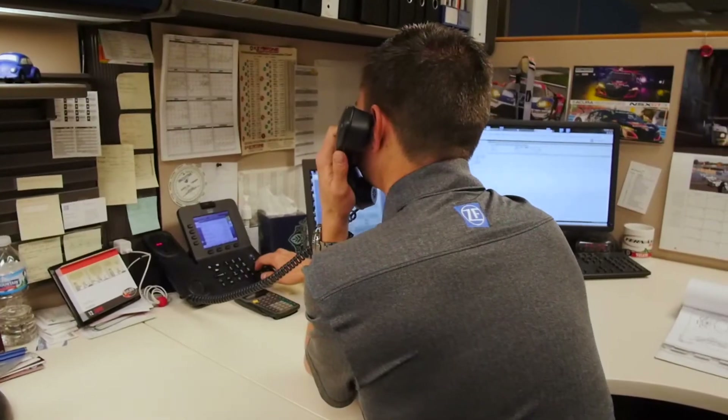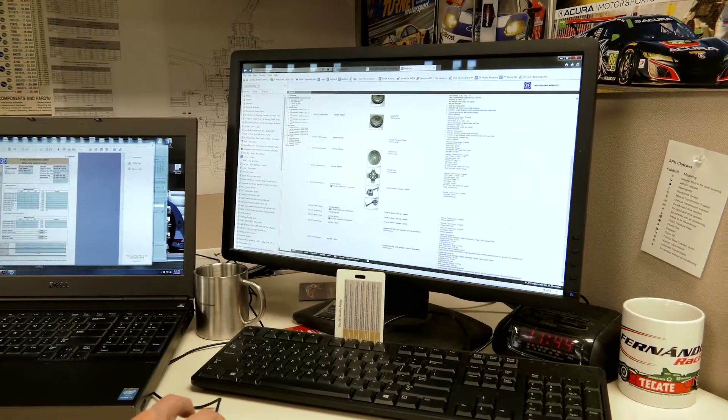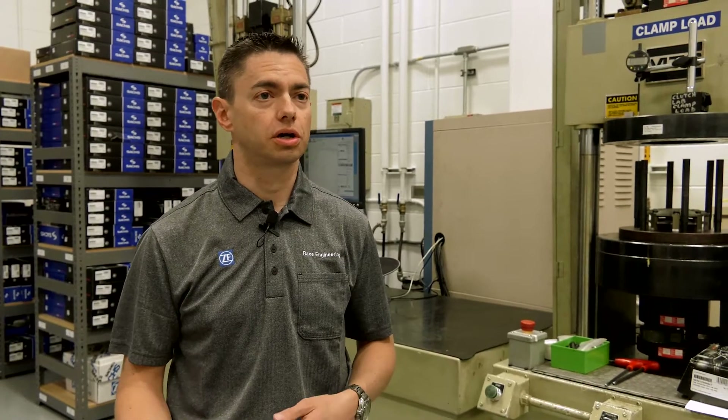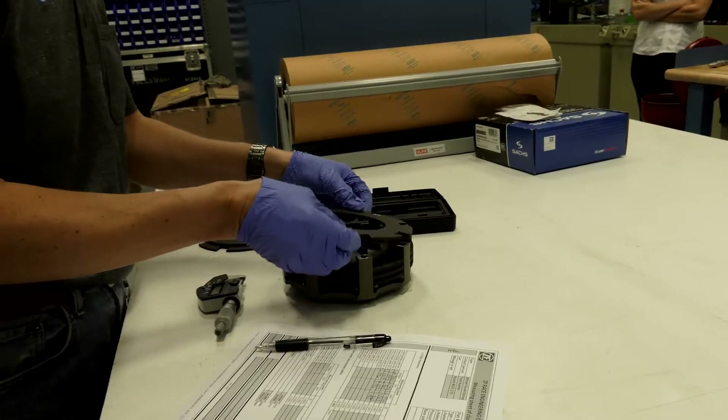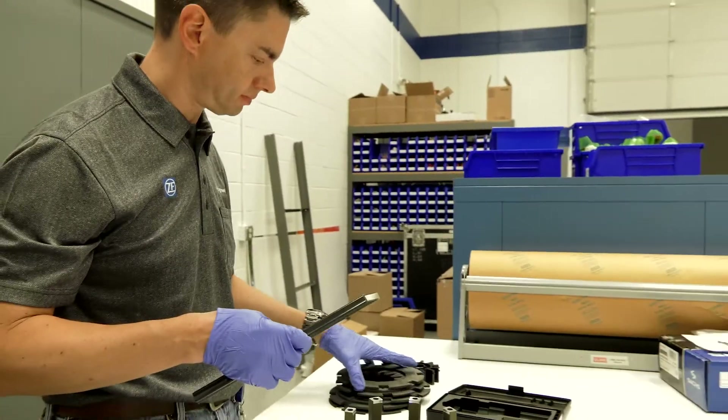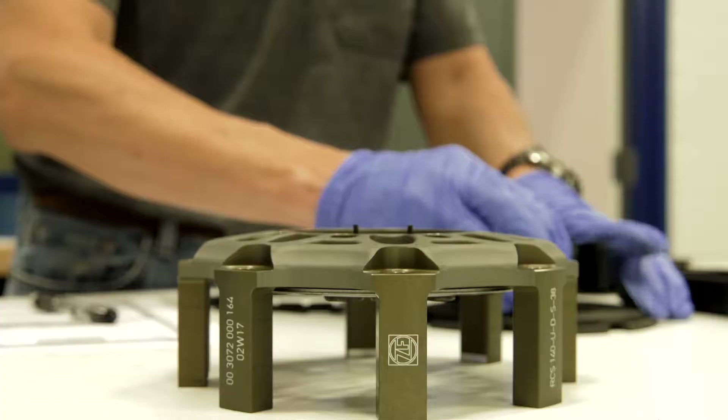Here in the office it's a lot of taking calls for components that people might need, either for a street car or for a race car. So when we get a clutch back from a race team, we'll take that clutch, do a visual inspection on it, we'll measure the disc thicknesses and the flatness of the disc.